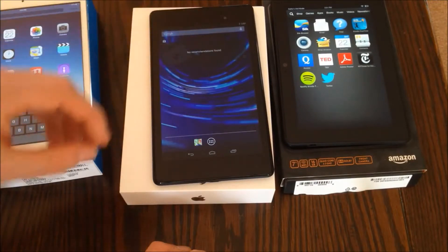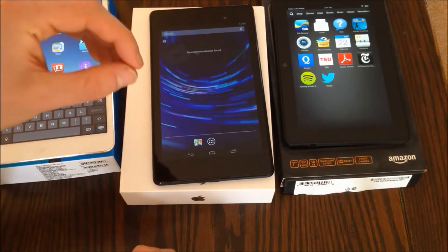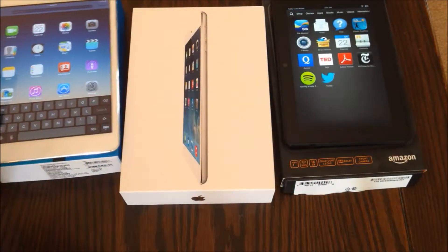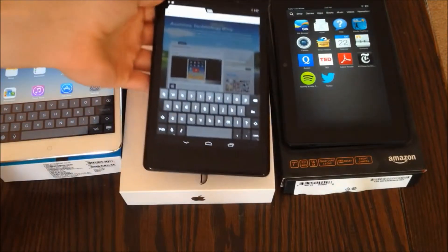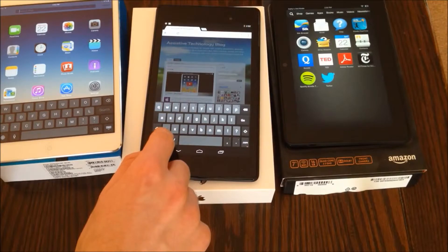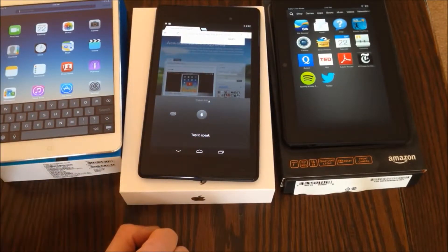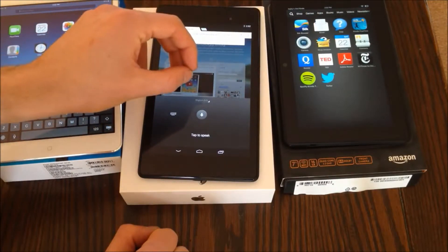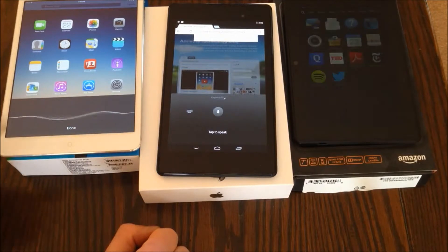All three tablets have speech recognition support built in, so you can just tap a button and begin speaking to the tablet. The Nexus 7 has the best speech recognition software, and it even allows you to use speech recognition when offline. Here in Google Chrome on the Nexus 7, I'm not on Wi-Fi, and I can just press the microphone and say 'assistive technology blog' and it transcribes what I just said even without an internet connection. The Kindle has offline speech recognition too, but it doesn't work as well as the Nexus 7. The iPad also has speech recognition, but it doesn't work at all when you're not on the internet. So that's a big plus for the Nexus 7 if you're a heavy speech recognition user.